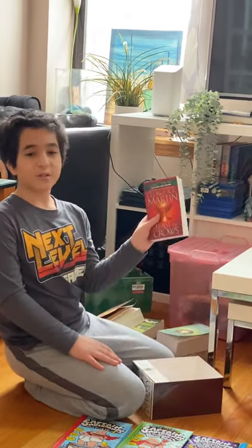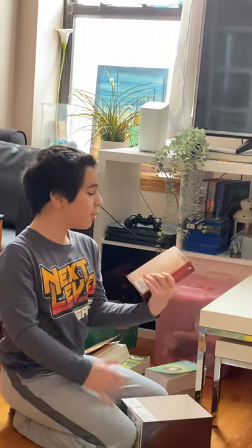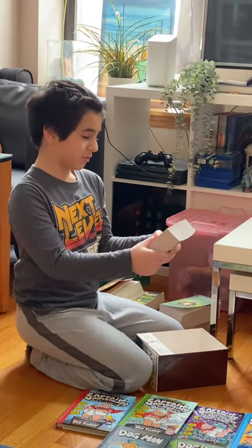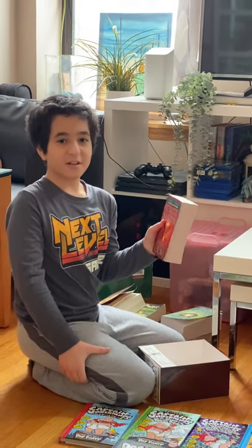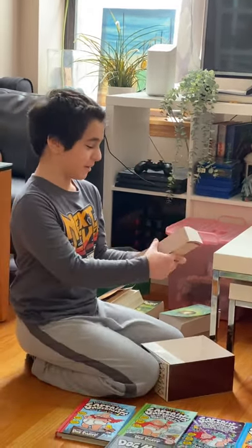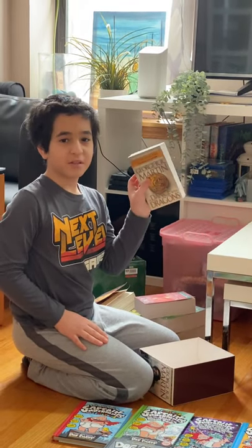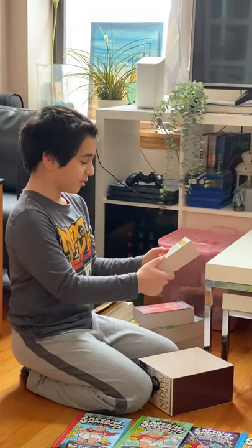Next we have A Feast for Crows. I think they're talking about the Night's Watch on the back, because the wildlings refer to them as crows. I've heard it's really bad, and I think it's really bad because — no Jon! That's what's really bad about it. Next we have A Dance with Dragons. Jon has the most chapters in this book, so I guess that makes up for A Feast for Crows. Basically, people dance with dragons — well, I wouldn't know, I didn't read it yet.